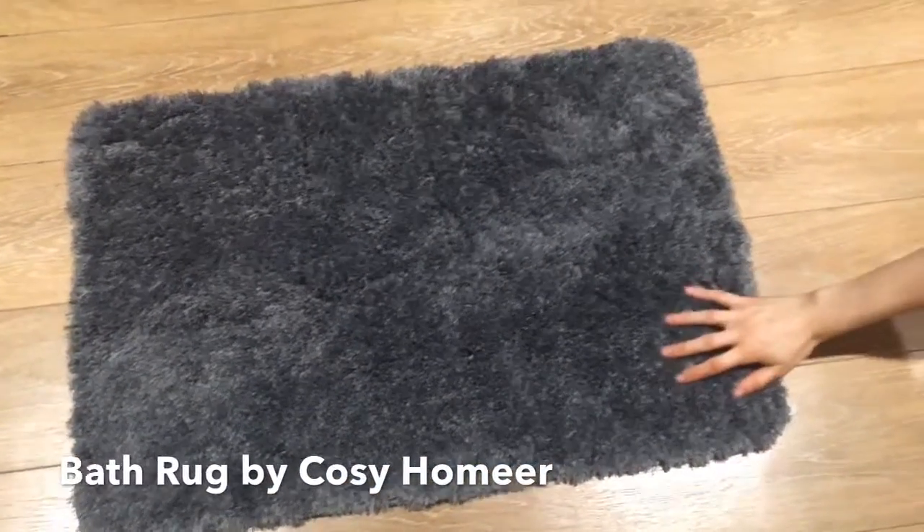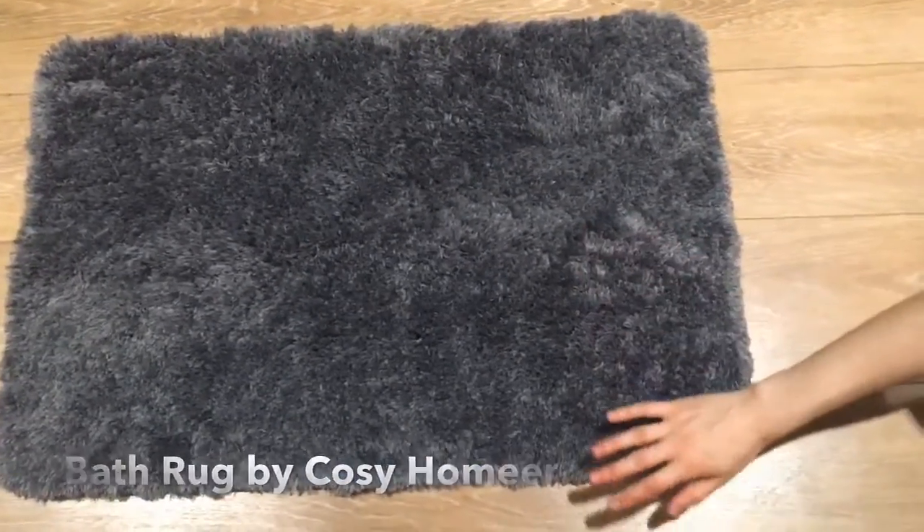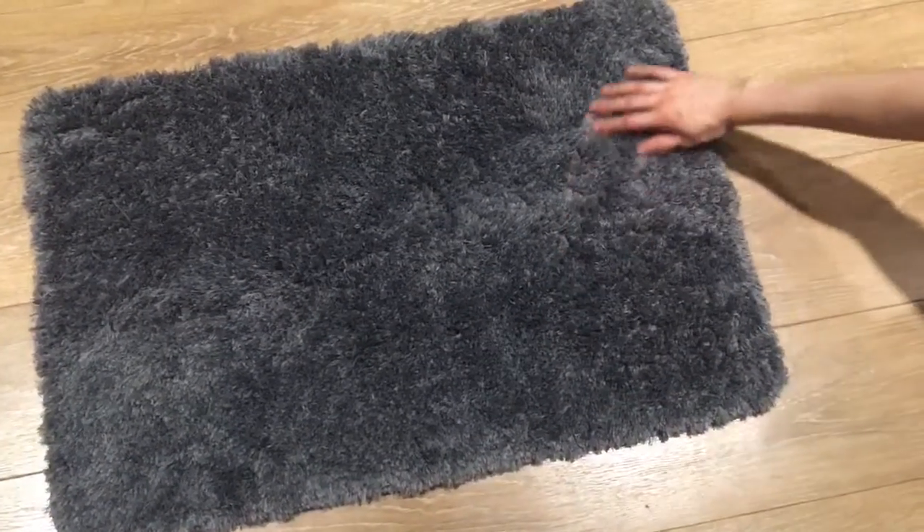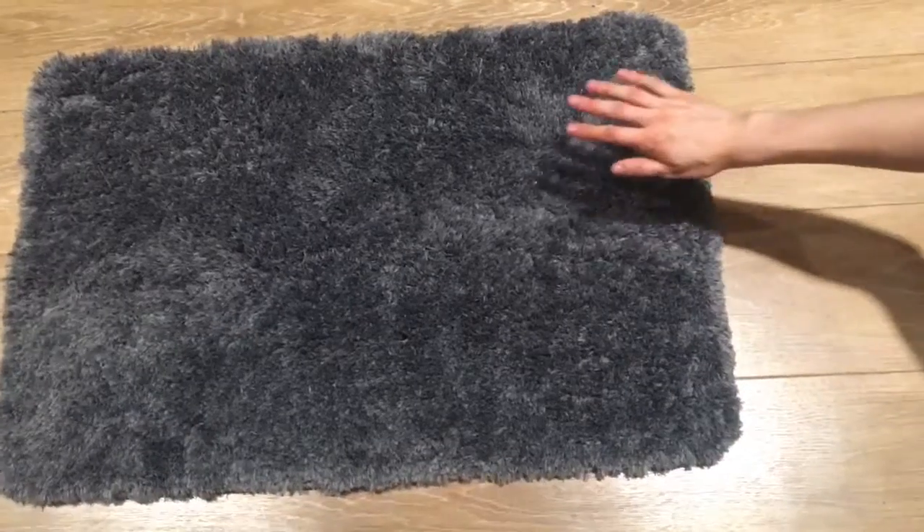Hi everyone! Today we are looking at this beautiful bath rug. It's by Cozy Homir. 100% polyester, incredibly soft and fluffy, very comfortable and inviting.